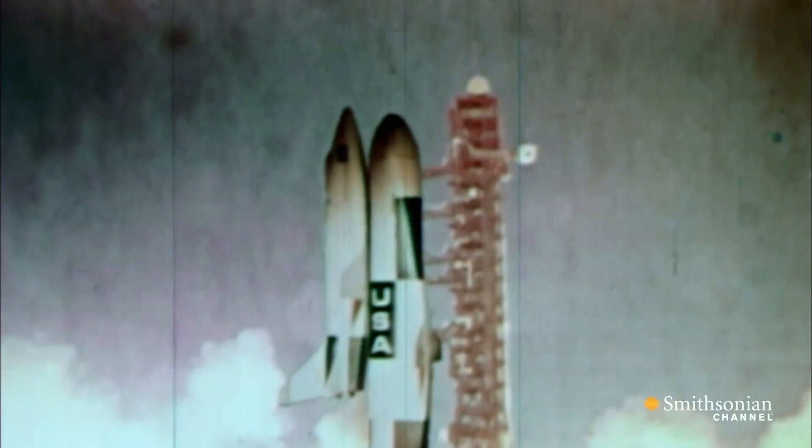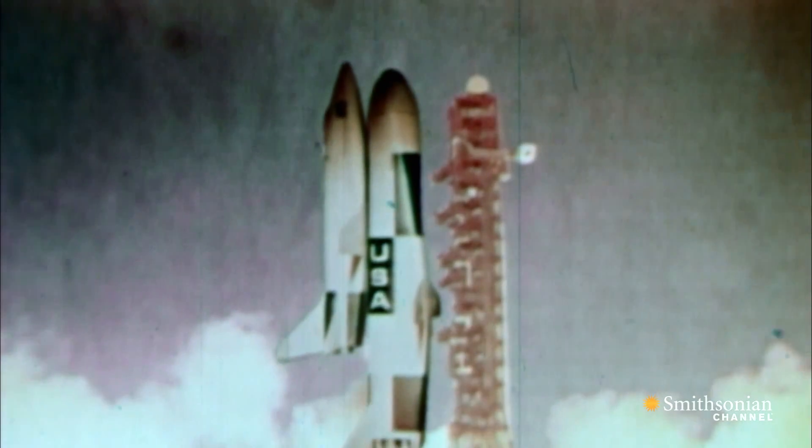Since the 1960s, NASA had been designing a reusable winged spacecraft that would launch into orbit as a rocket, but return to Earth as an airplane. They called it the Space Shuttle.